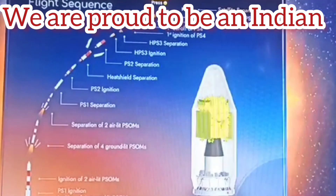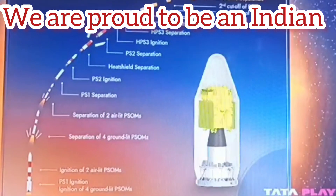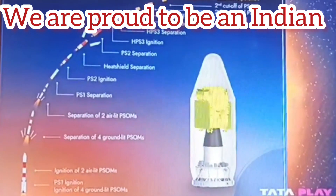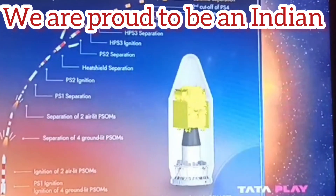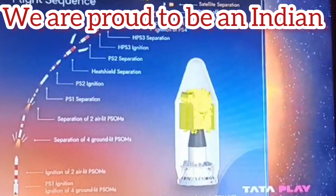There is a coast phase of 200 seconds following PS3 burnout, during which there is no thrust being developed but the rocket continues to be steered. At 591 seconds into the flight, PS3 separates and the last fourth stage of the rocket, together with the Aditya L1 spacecraft, coasts for a long time thereafter.